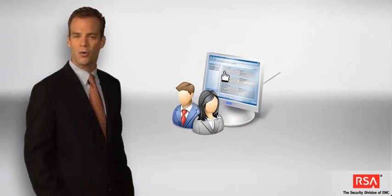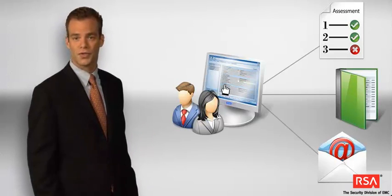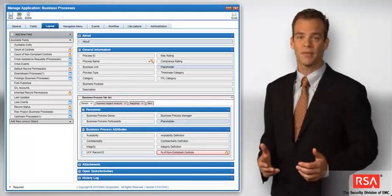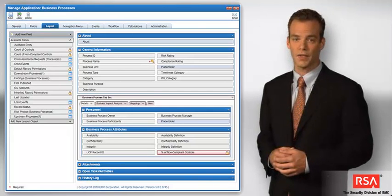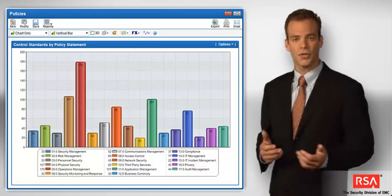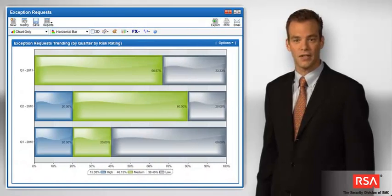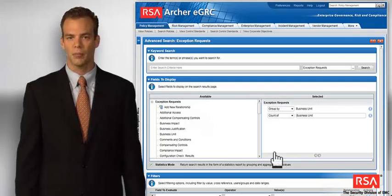Through the platform's simple yet powerful features, business users can create and manage their own applications without requiring technical resources. The platform's application builder provides a web-based interface for adding new fields, configuring the layout of pages, and building action-based workflow to automate processes. You can also generate reports to share information with other users and track the status of issues and activities across the enterprise. The platform allows you to perform simple keyword lookups or complex, multi-application searches.